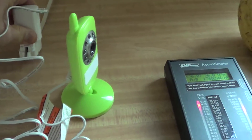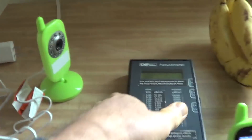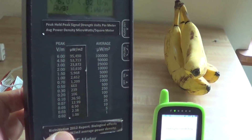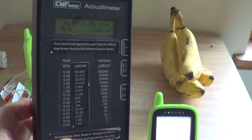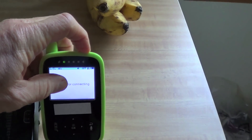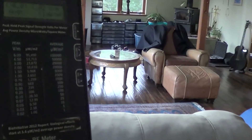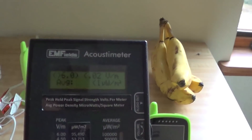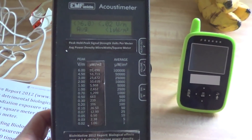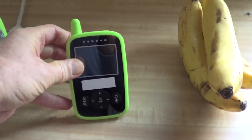I'm going to unplug it. Notice the meter. And now the meter is still turned on and there is absolutely no wireless radiation in the house. So you can make your own considerations and have your own thoughts about the safety of using a wireless baby monitor in one's home.